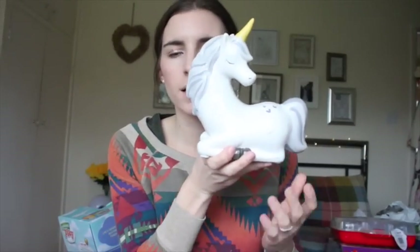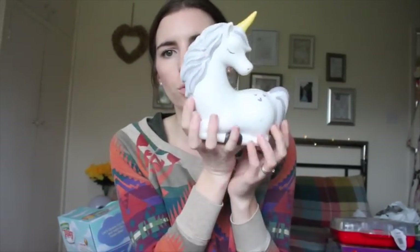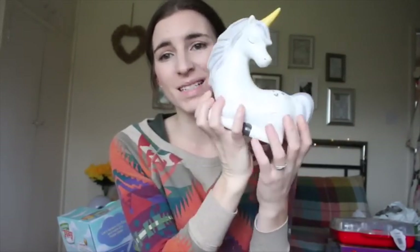This is a random item I got from Matalan when I did an order. It's a lovely gorgeous unicorn money box — it was £6 and I just thought it was super duper cute.